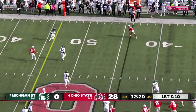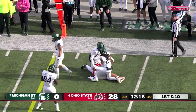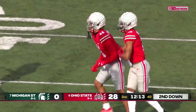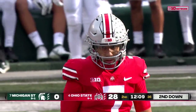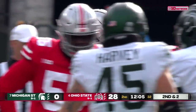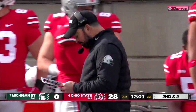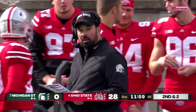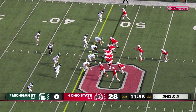Stroud to a wide-open Smith-Jigba. Can't shake the tackle of Lowry, but another chunk play. The spacing of these routes — CJ Stroud's amazing, he's a great player, what a future he has. What a job that Ryan Day and the offensive staff have put him in position with this offense — to have answers for any coverage that they see.